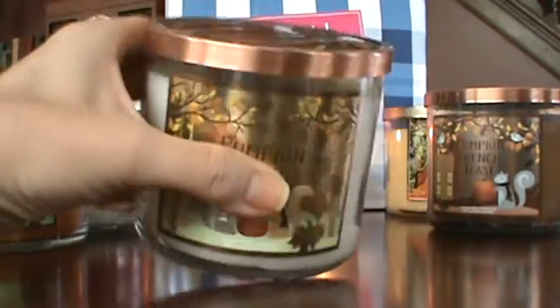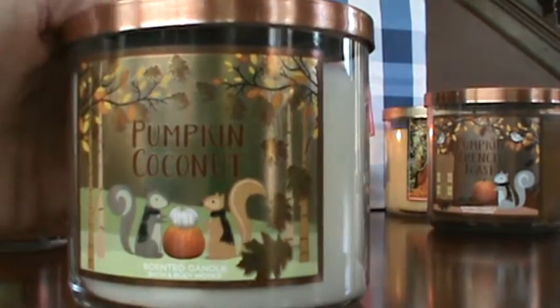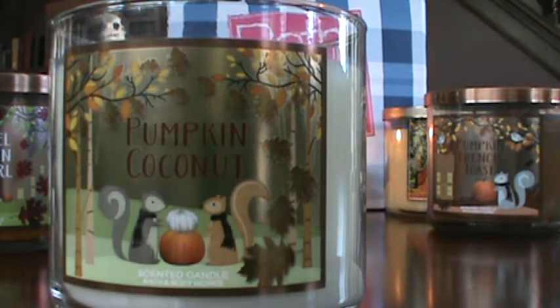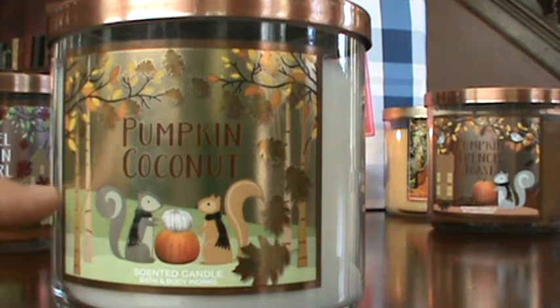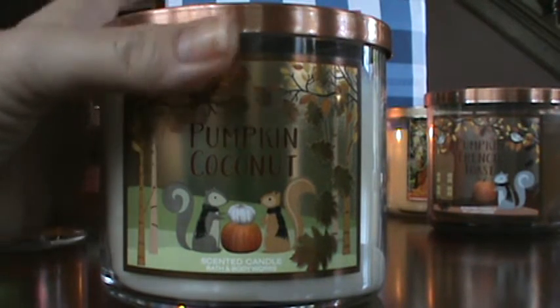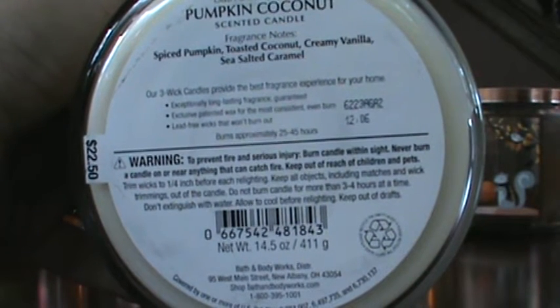Finally on my fall candles — this is Pumpkin Coconut. There are little squirrels having a pumpkin discussion on the label — it's so cute. When I smell this, it's got kind of an almost nutty undertone to it. Look at the little hillside, the slope, the little tree, the lines on the bark — I'm getting distracted by all the little details and the cuteness of this. I cannot bear it! The notes are spiced pumpkin, toasted coconut, creamy vanilla, and sea salted caramel.